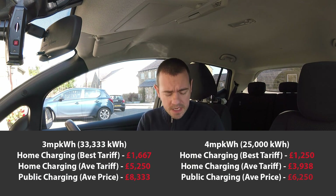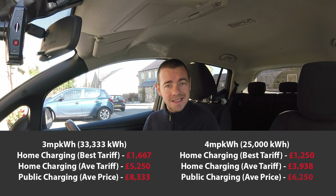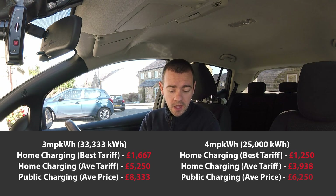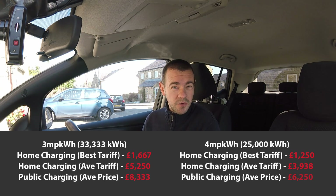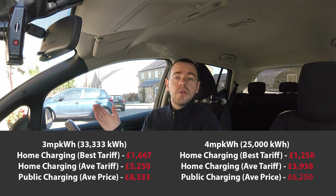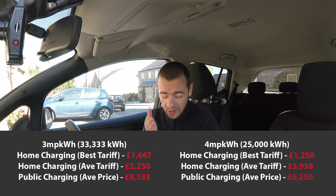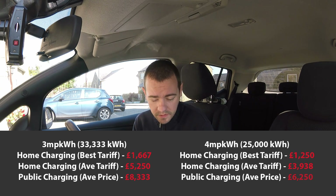Here are the figures for an EV driver given the three different usage profiles, starting with three miles per kilowatt hour. Home charging on the best nighttime tariff ends up costing you £1,667. If you charge at home on a standard UK average tariff, it's going to cost you £5,250. That's a perfect example of why you should concentrate on what electricity tariff you're on. Public charging, of course, is much more expensive — £8,333.